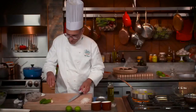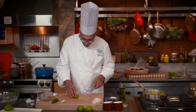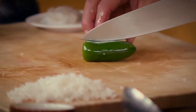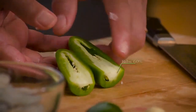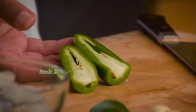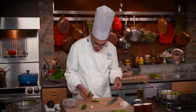Now let's cut up some jalapeños. If I cut off the stem end and open it up, you'll see ribs and seeds on the inside. The ribs represent about 60 percent of the heat of this chili, the seeds about 20 percent, and the flesh the remaining 20 percent.